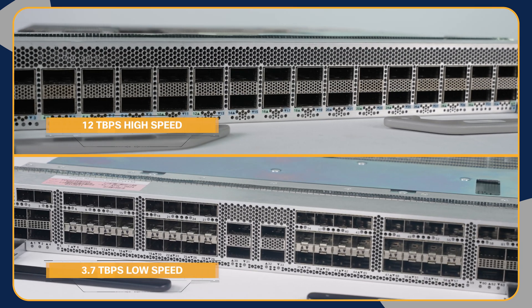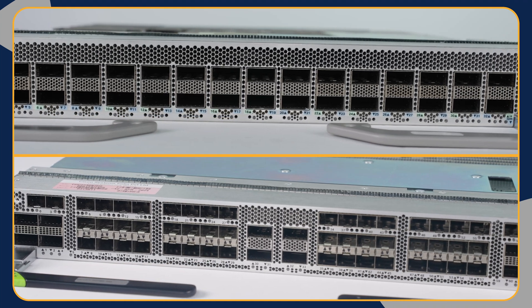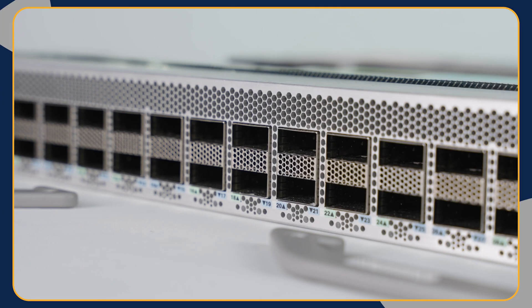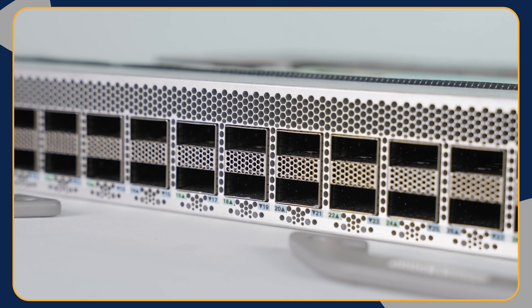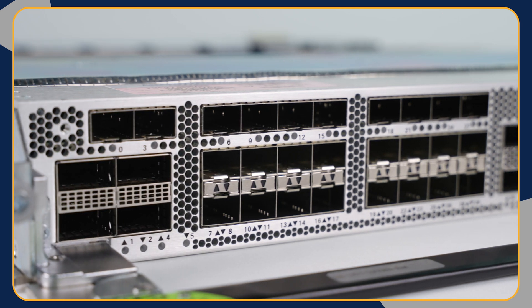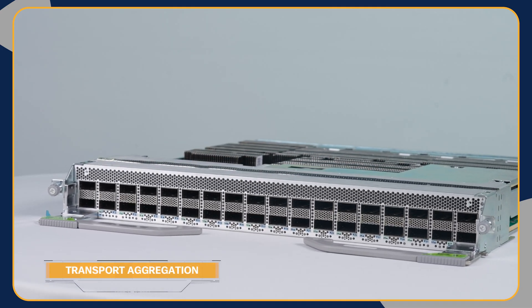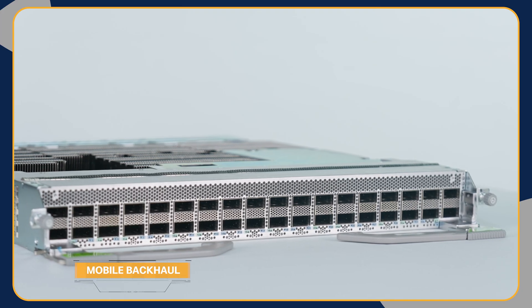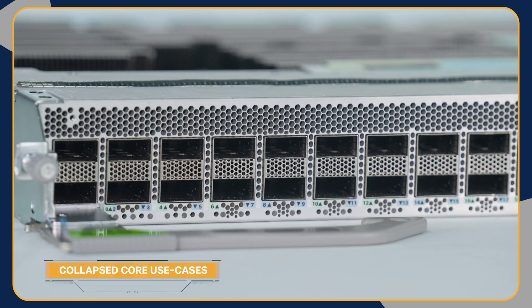Along with the recently launched 28.8 terabits line card, the 12 and 3.7 terabits line cards provide customers with great port flexibility across various distributed systems in our portfolio. These two P100-based line cards also provide future velocity and scalability tailored for various metro use cases, including transport aggregation, service aggregation, enterprise WAN, WAN edge, mobile backhaul, peering, and collapsed core use cases.